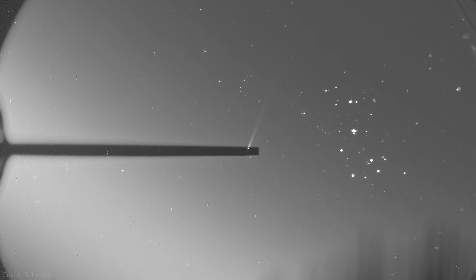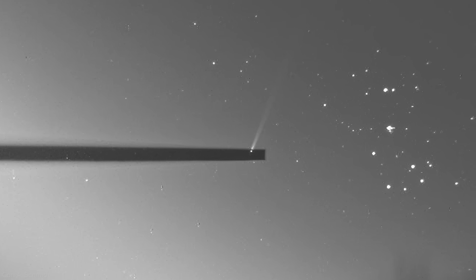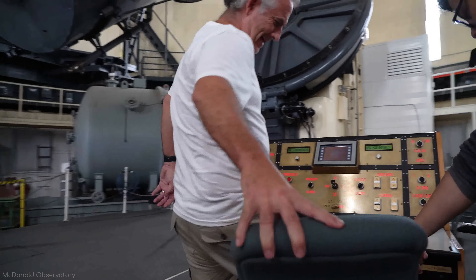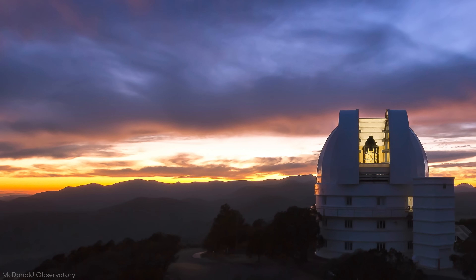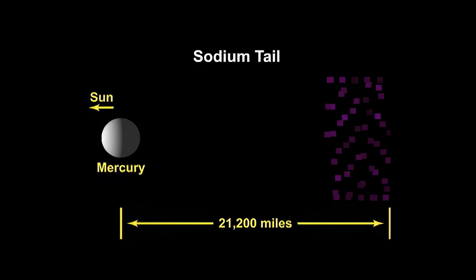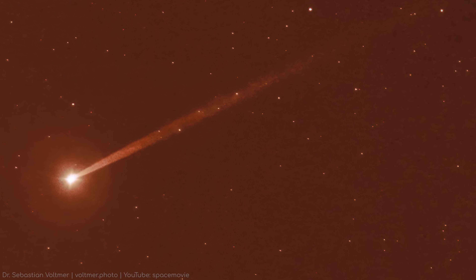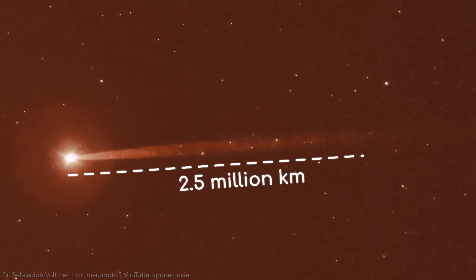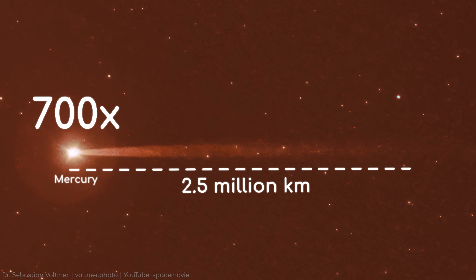Initially, they didn't believe their own eyes. They thought it must be the result of an equipment malfunction or data processing errors. But after thoroughly checking and double-checking, the astonishing truth emerged. Mercury was trailing an enormous structure through space — a tail of sodium stretching almost 2.5 million kilometers behind it. For perspective, that's 700 times the width of Mercury itself.